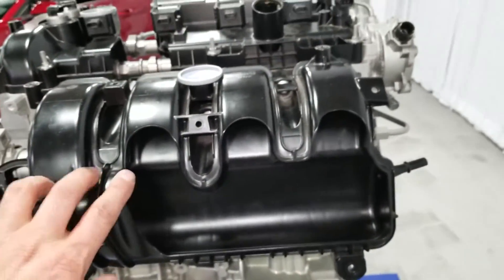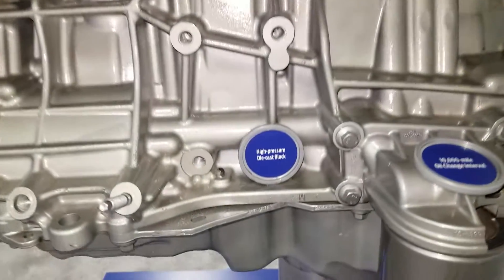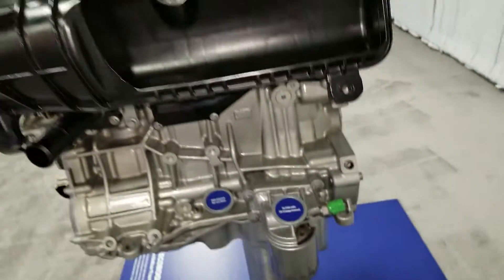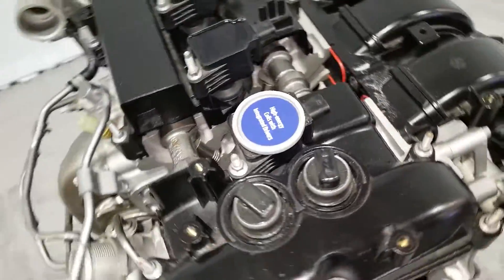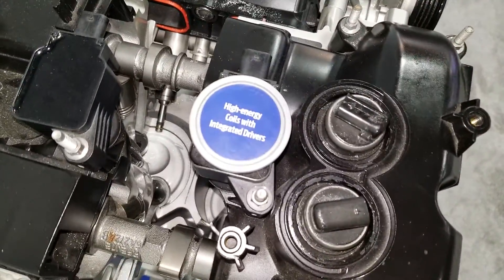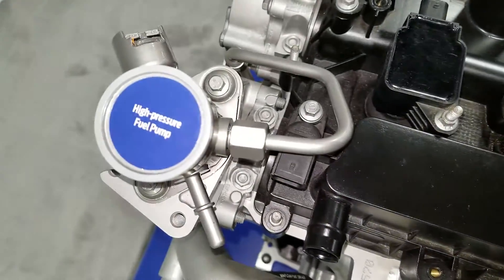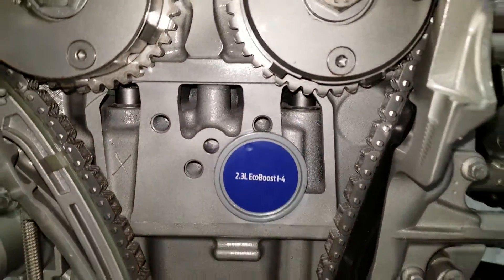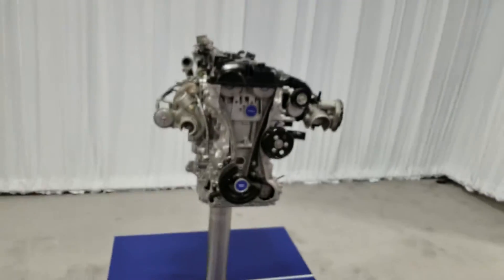10,000 mile oil change interval — that's really interesting. That's the i4 2.3 liter EcoBoost.